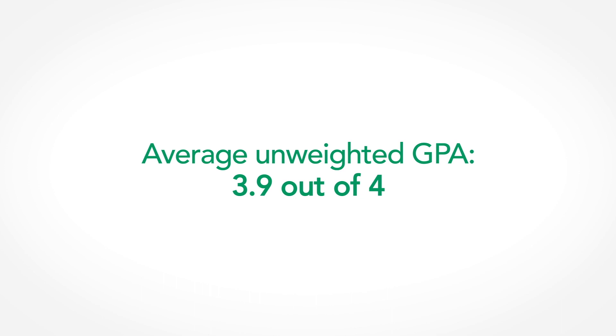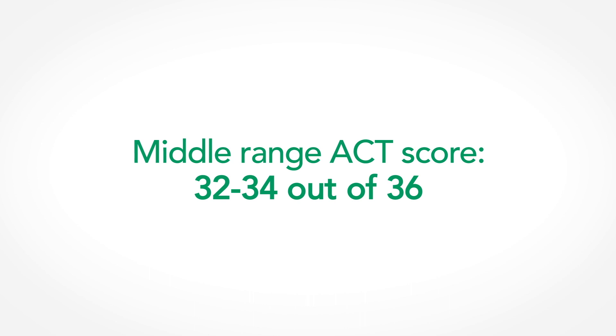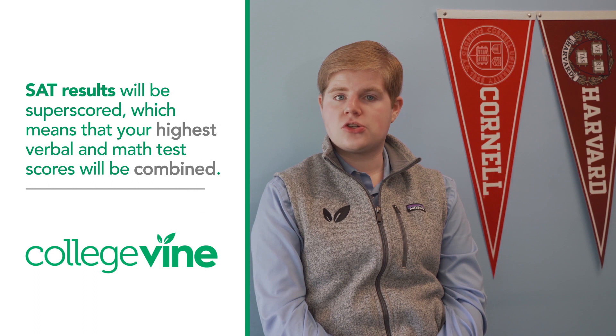Cornell also considers an applicant's standardized test scores. Applicants with higher scores will have a better chance of being accepted. The average unweighted high school GPA of an accepted Cornell student is a 3.9 out of 4. The middle 50 range of SAT scores for an accepted student is 1410 to 1520 out of 1600. The middle 50 scores for the ACT are 32 to 34 out of 36. The writing section for the SAT and ACT are not required. SAT results will be superscored, meaning your highest verbal and math sections will be combined to create a composite score. Some schools at Cornell do require SAT II subject tests — check Cornell's website for more information.